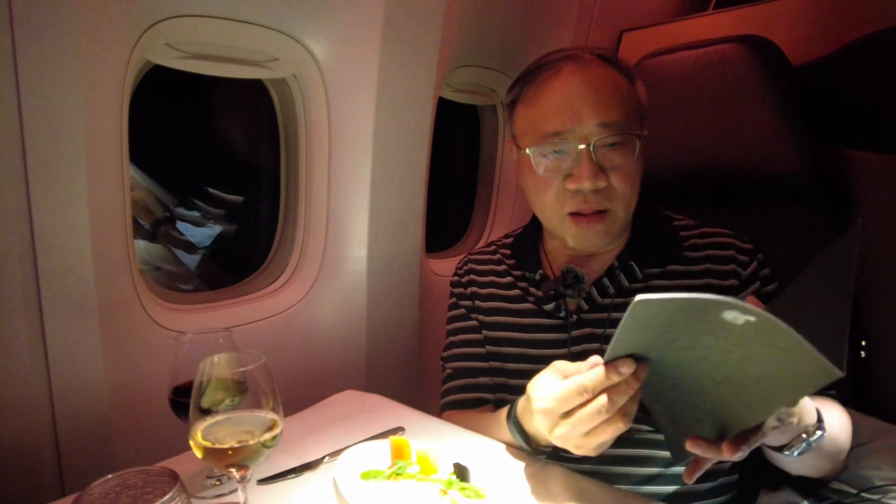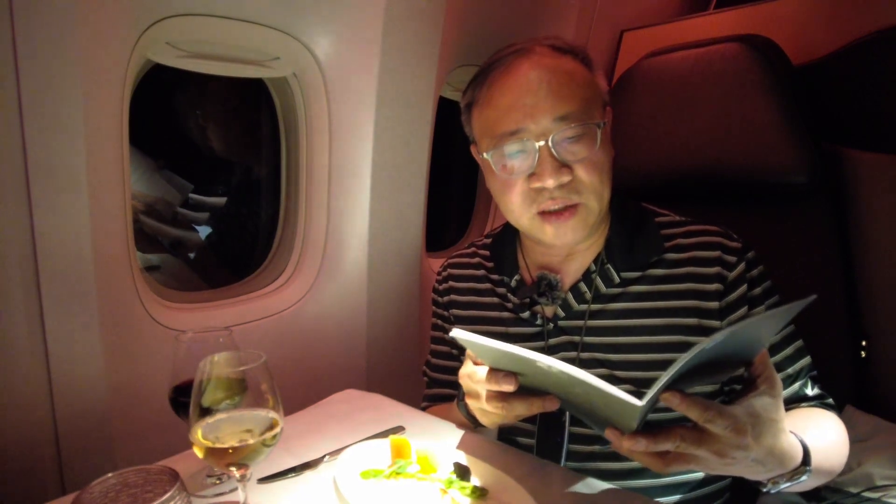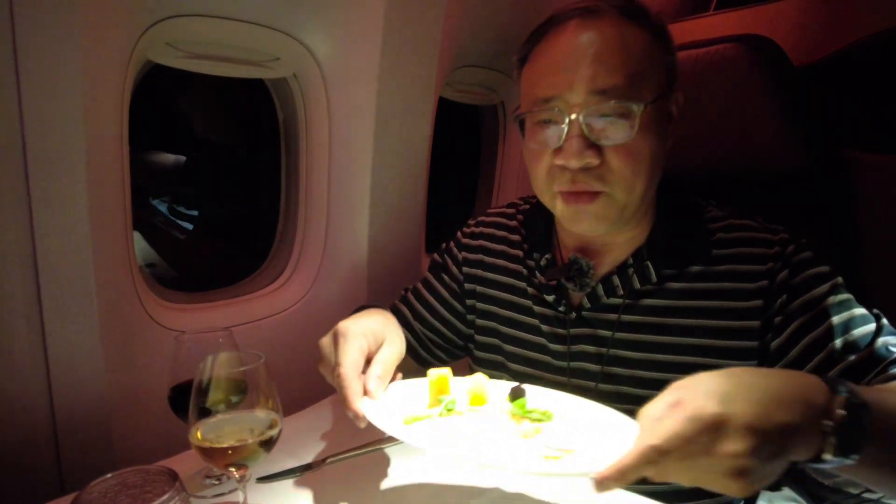For my second course — actually the first course — I chose the lobster tail with cauliflower mousseline, heirloom carrots, superior asparagus, and basil oil. It looks spectacular and really wonderful. I'll show a picture of that.